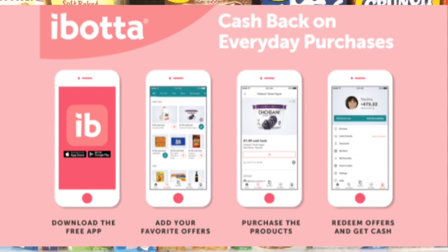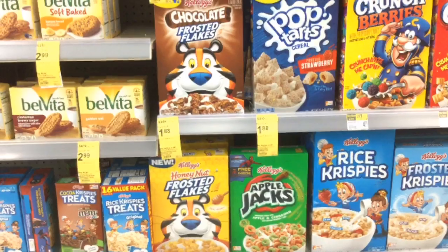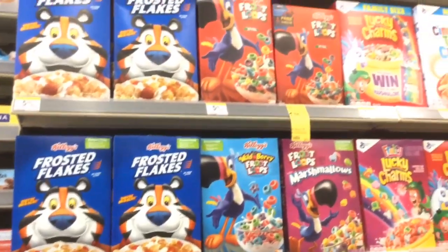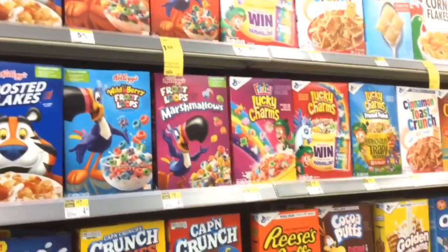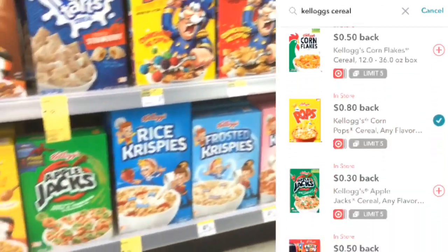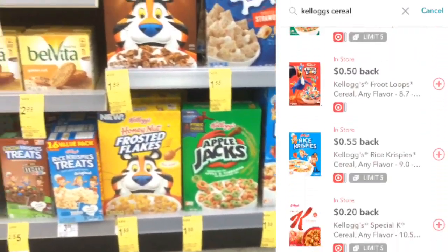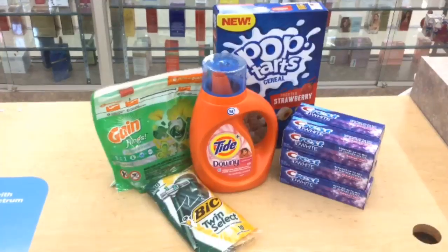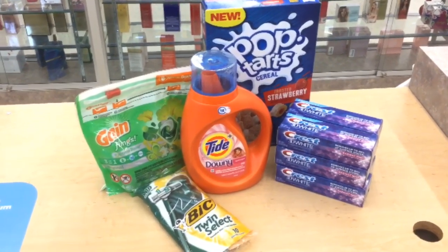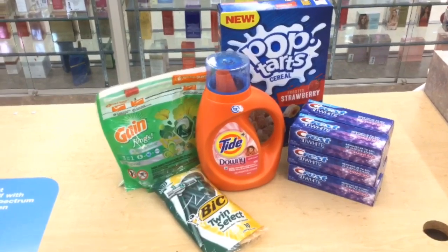If you use my referral link in the description, you'll be able to join my team — I'll also put the code right here on the screen. There are several different cereals included in this deal, so if you check Ibotta, you can probably find one you like and still get an Ibotta rebate. These are all the items for the spend $30, get 30% off scenario.